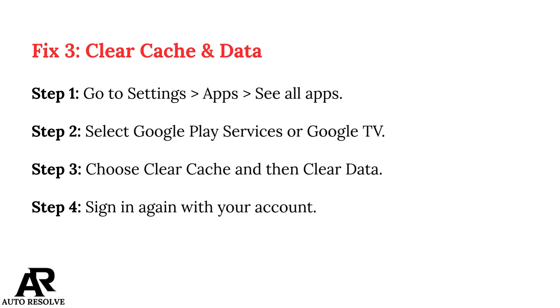Fix 3: Clear Cache and Data. Step 1: Go to Settings, App, See All Apps. Step 2: Select Google Play Services or Google TV. Step 3: Choose Clear Cache and then Clear Data. Step 4: Sign in again with your account.